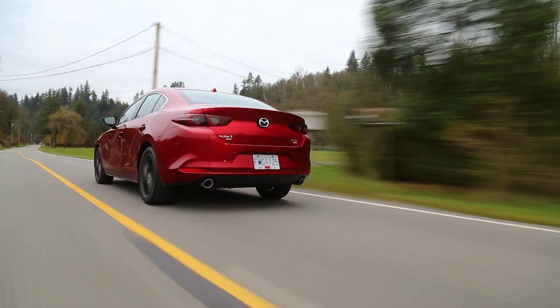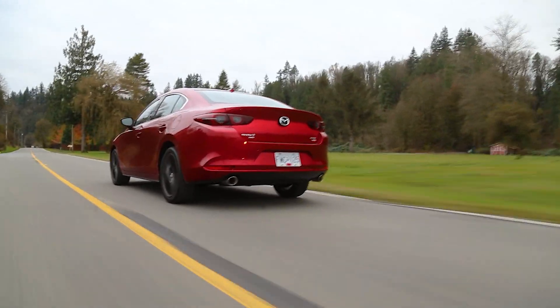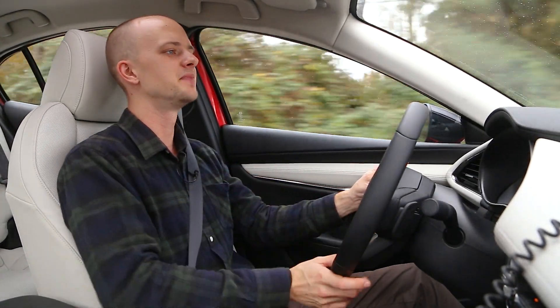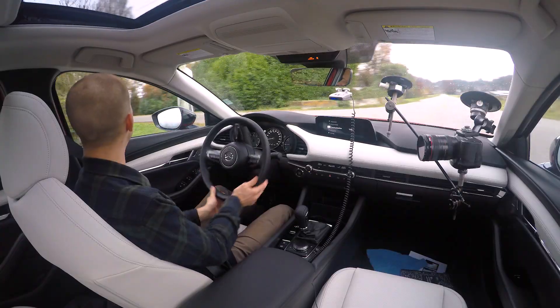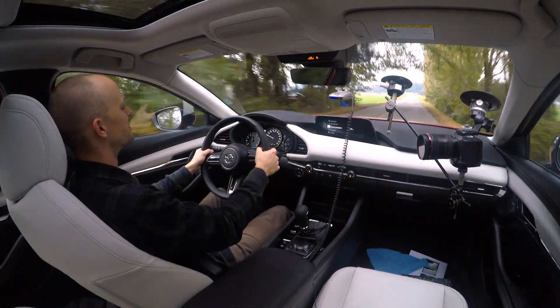I wouldn't say it's the most fun on a back road, because it doesn't have that really crazy auditory experience. There are zero exhaust crackles and really no exhaust noise at all — except in the mid-range it's got a bit of a growl, which is kind of nice.